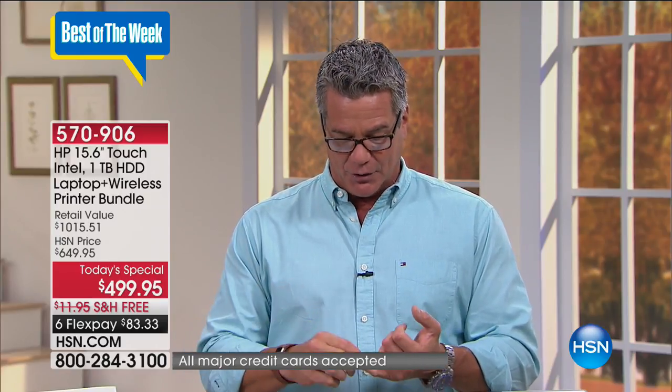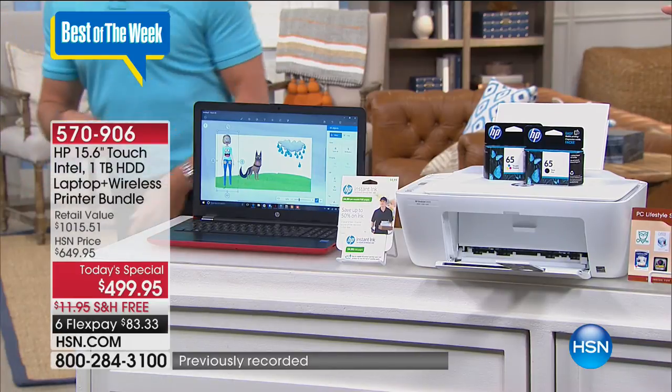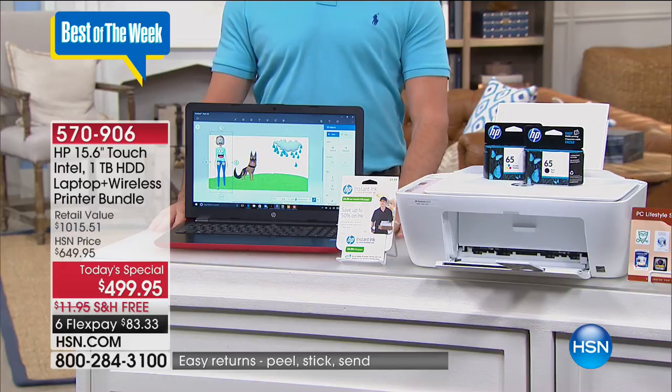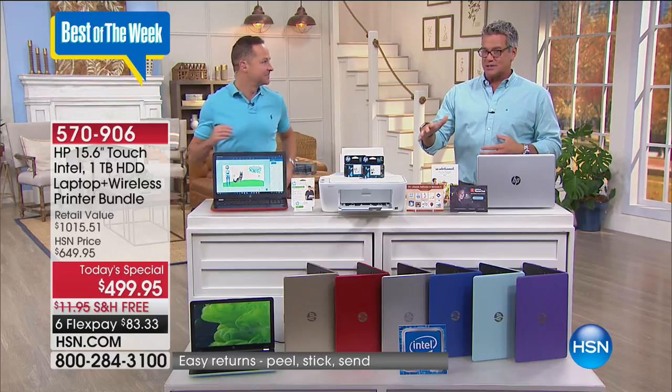It all comes from our family and friends at HP and they really know how to put these things together. It's about the best brands: we've got HP, we have Intel, we have Windows, all grouped together in a one-of-a-kind, sort of a one-day-only great package. You're going to get the 15.6-inch Intel Touch HP computer plus a DeskJet all-in-one printer — there's great synergy between your printer and your computer.